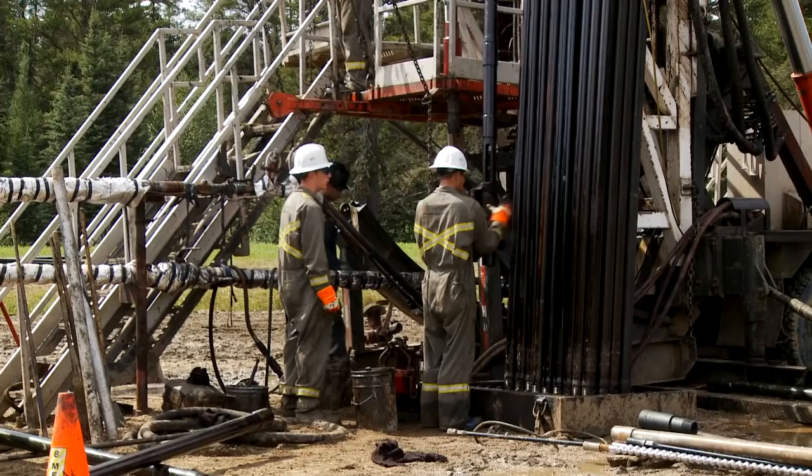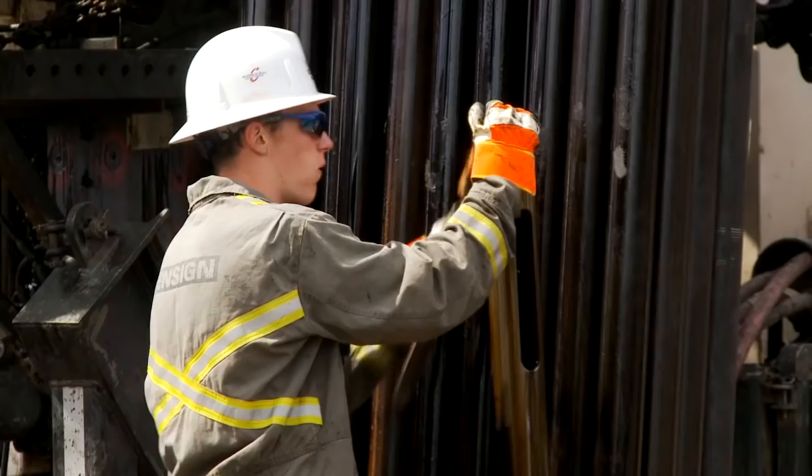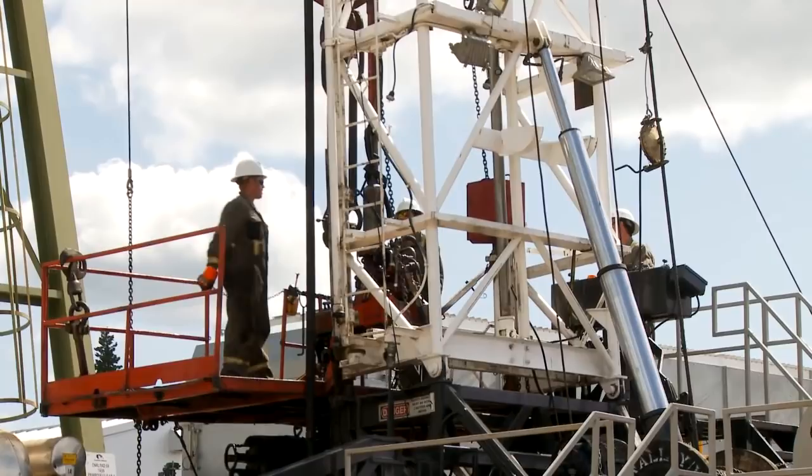My typical duty is being a floor hand, ground hand — making sure the rig is cleaned and the tools are cleaned and organized. When I get up on the floor, making sure the tongs are working right, cleaned, running the pipe in, spinning it up to make sure it's all torqued properly, and anything else that the driller needs done.